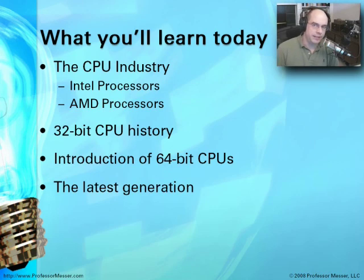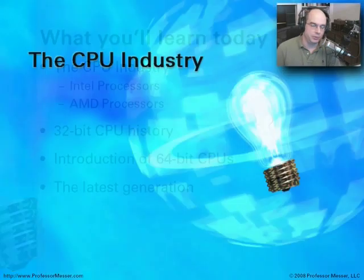So we're going to talk about the industry itself — a lot about Intel and a lot about AMD. We'll talk about the history of 32-bit CPUs, how 64-bit central processing units work today, and describe what the latest generation of CPUs brings to the table.